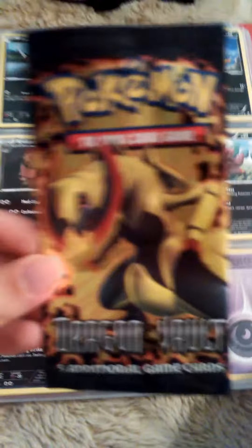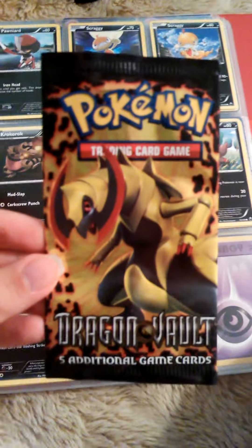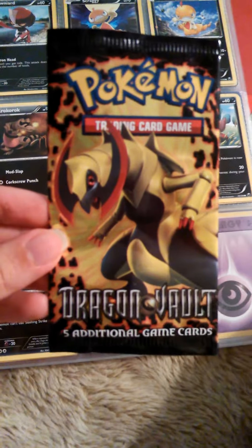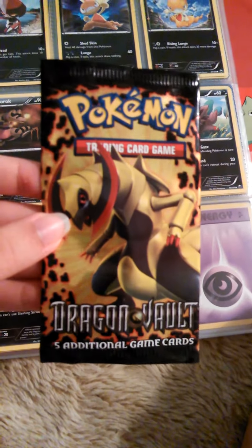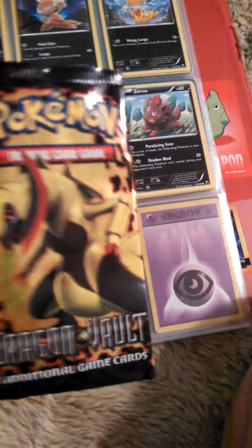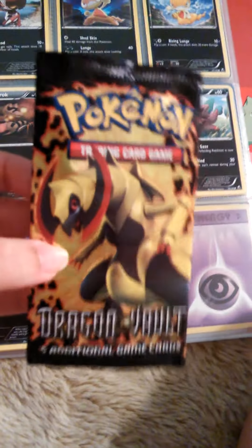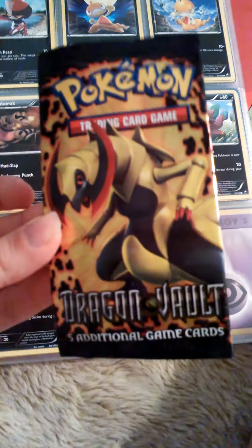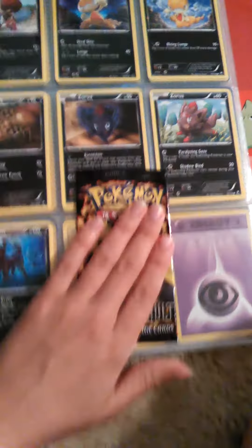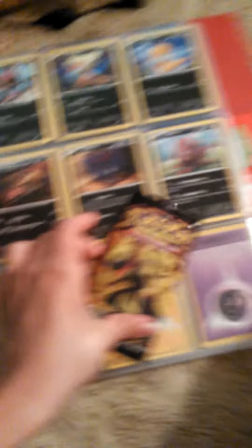The cards we have to organize are all from this booster pack called Dragon Vault. This is a pretty cool, interesting pack of cards. They have really nice art - of course, dragon themed. And I'm pretty sure all of them are just dragons. They might work for some people who like dragons, and they're just really interesting cards.